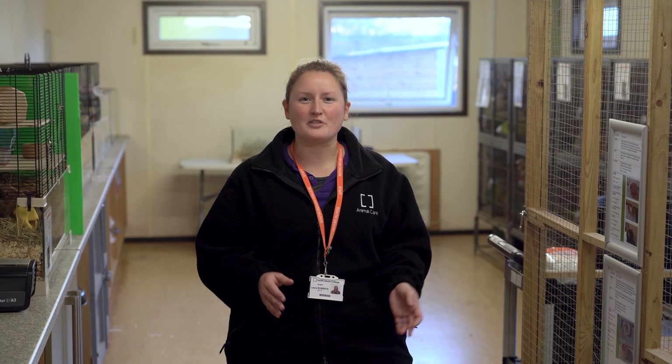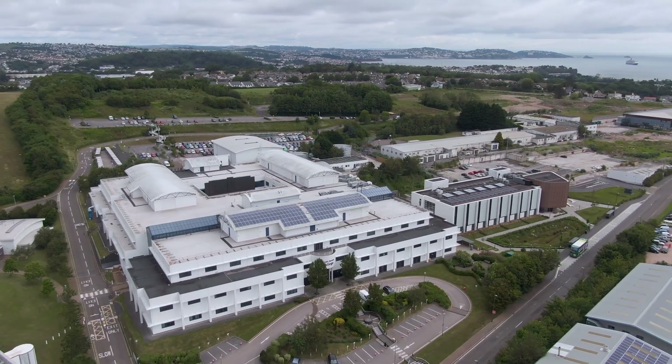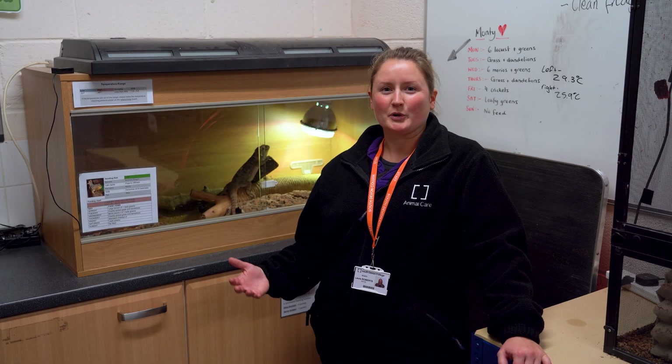We've had a look at the animal unit outside but we've actually got a collection of reptiles, amphibians, invertebrates and even some fish up in our reptile section, so let's go and see what we've got up there. Here we are now at our reptile, amphibian and aquatics department and it's where we keep all of our lizards, snakes and fish.